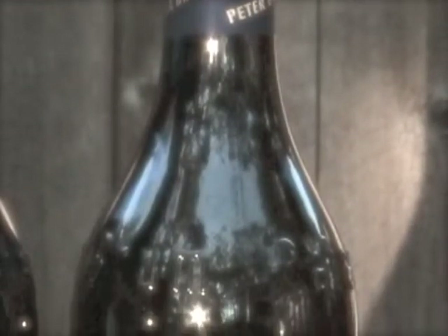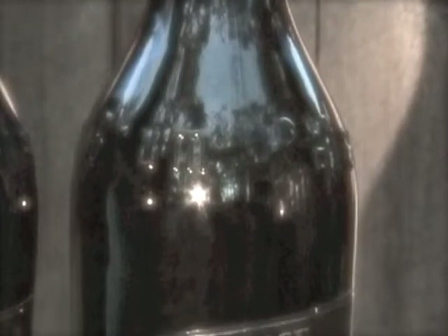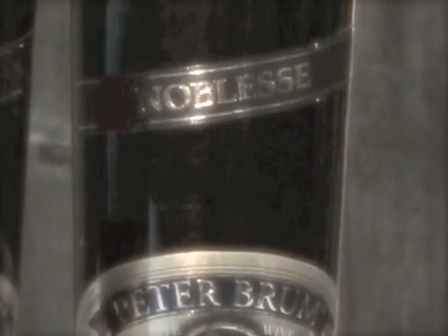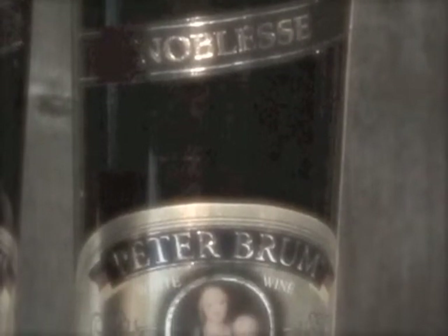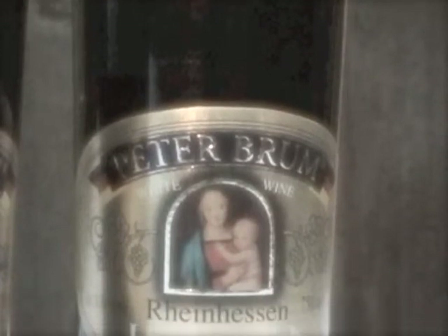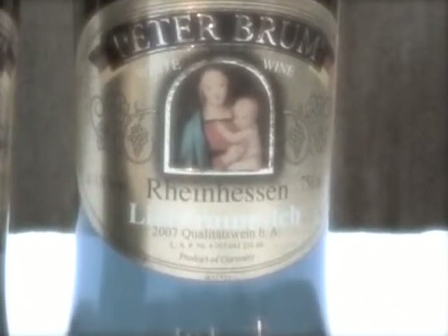Liebfraumilch 08: even more aromatic than the Piesporter, which must have to do with the Kerner varietal that is part of the blend. Typical Rheinhessen fruit — rounder and bigger than what the Mosel produces. The wine is very happy; the natural acidity is not as prevalent. A bouquet of flavors on the mid-palate: gardenia, rose petals, jasmine, all wrapped in a candy-like element. While not overly sweet, it finishes very clean.